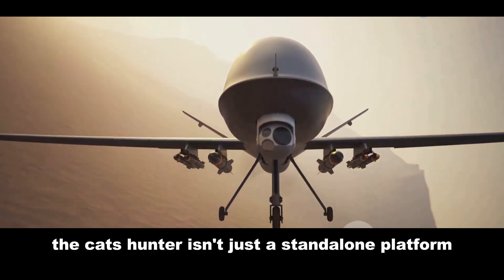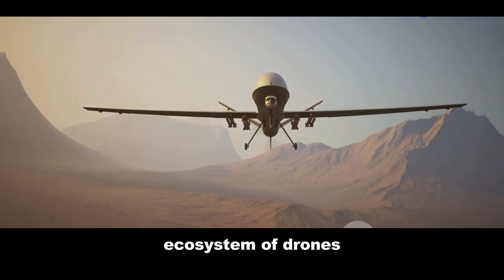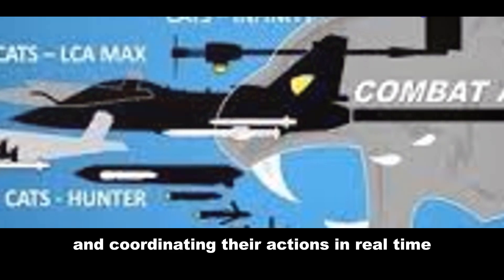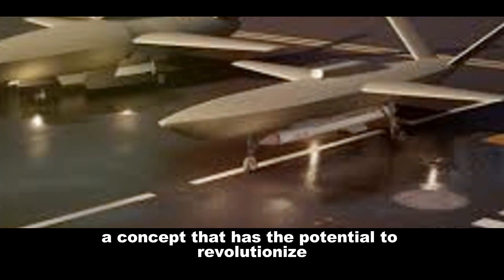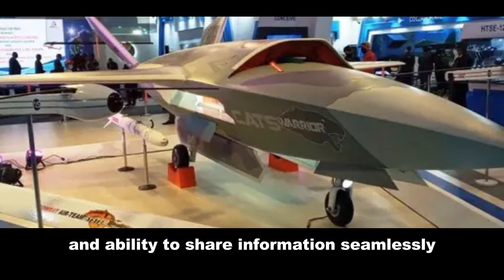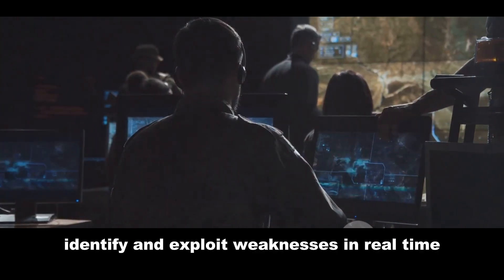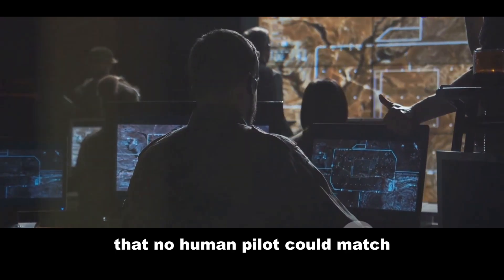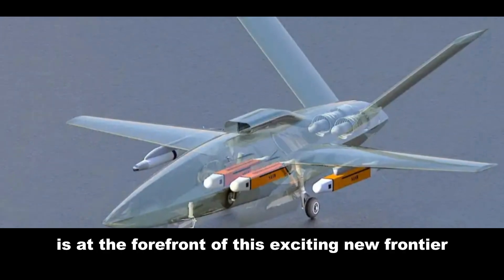The CATS Hunter isn't just a standalone platform — it's designed to be part of a larger networked ecosystem of drones. Imagine a swarm of these UAVs all communicating and coordinating their actions in real time, acting as one cohesive unit. This is the vision of swarm intelligence, a concept that has the potential to revolutionize aerial warfare. With their advanced AI and ability to share information seamlessly, a swarm of CATS Hunter drones could overwhelm enemy defenses, identify and exploit weaknesses in real time, and adapt to changing battlefield conditions with a speed and agility that no human pilot could match.